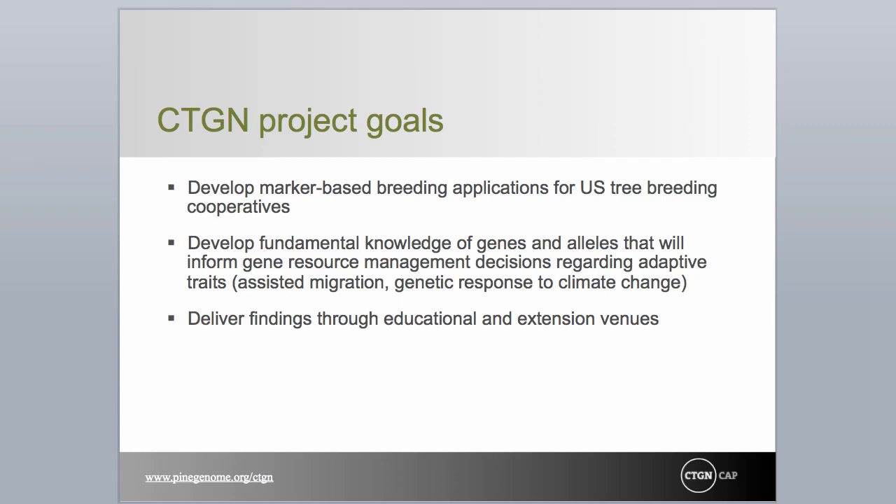The associations discovered here are intrinsically applicable to natural populations as well as breeding populations of the species studied — loblolly pine, slash pine, and Douglas fir. We seek to provide fundamental information to those managing our huge publicly owned natural forest populations. Our outreach goals are to provide education and extension opportunities to a wide audience.